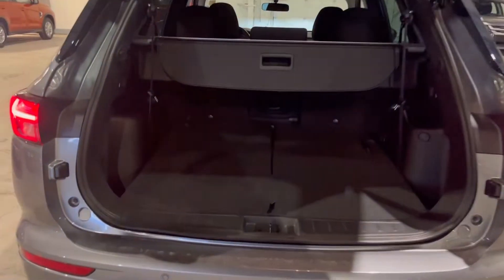On into the back, you have a ton of storage room as well. This comes with a power liftgate, and you have your backup sensors down here too.